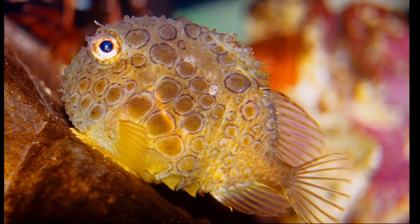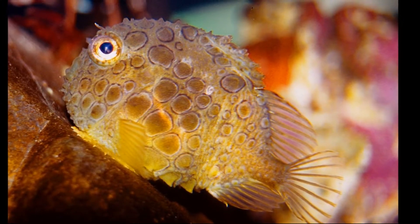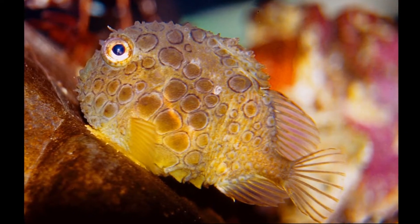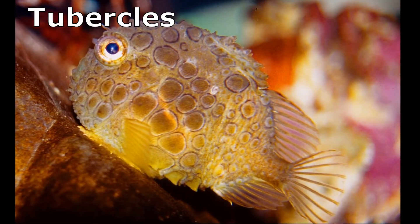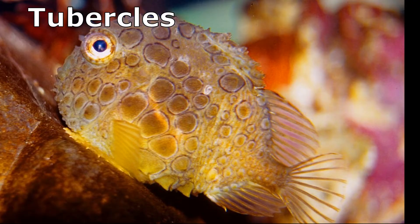Lump suckers have large, protruding eyes and can be many colors such as brown, green, yellow, and red. They do not have scales. Instead, they're covered with cone-shaped plates called tubercles that act like a coat of armor and give them their lumpy appearance.